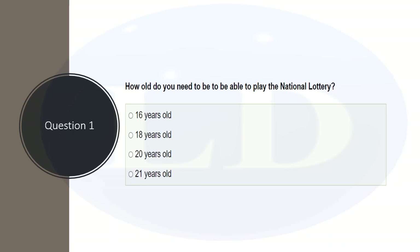The first question is: how old do you need to be to play the national lottery? The options are 16, 18, 20, and 21. The correct answer is 16 years. Remember that most things in the UK for young people start at the age of 16, except for a very few — some things are 18, which we will discuss later.